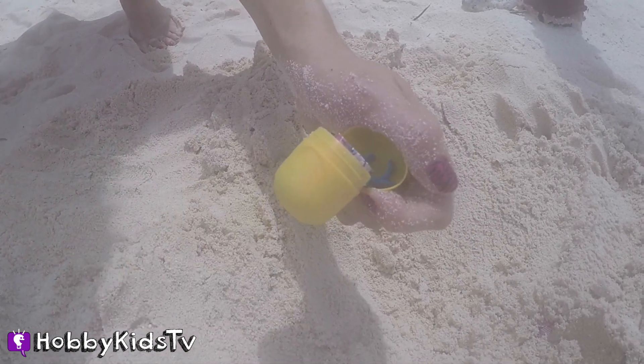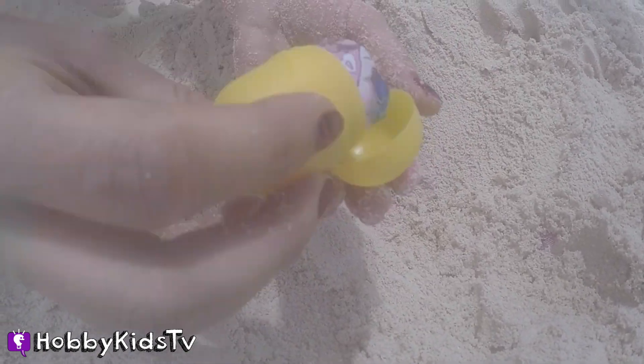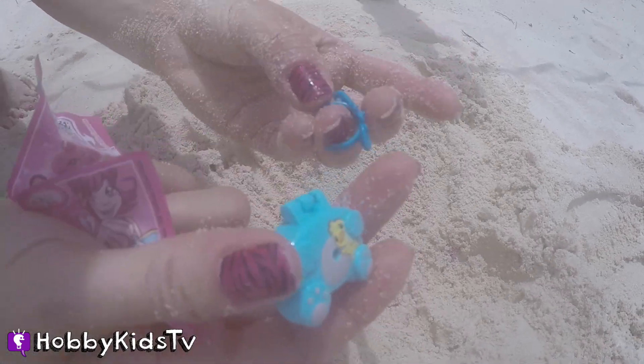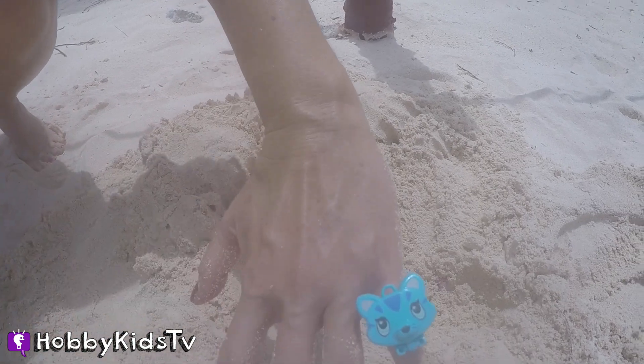Whoa, what do we got? It looks pretty exciting. Hobby Sis, you got a cool kitty cat ring. I think it looks great on your finger.